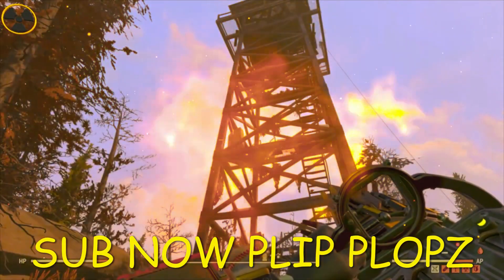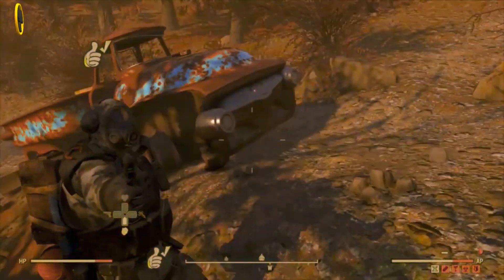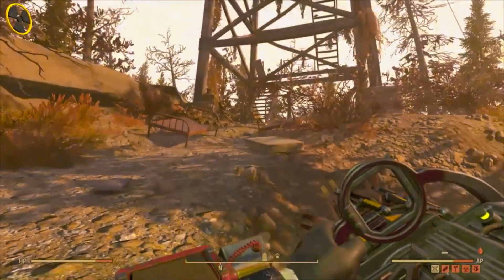Welcome back to TR3B channel live on YouTube. Today we've got a Halloween video for you because it is now the Halloween season in Fallout 76. We have got some outfits for you to go and collect — you should be wearing them by now. There's the skeleton, the witch's outfit, and the clown outfit, all to do with Halloween.